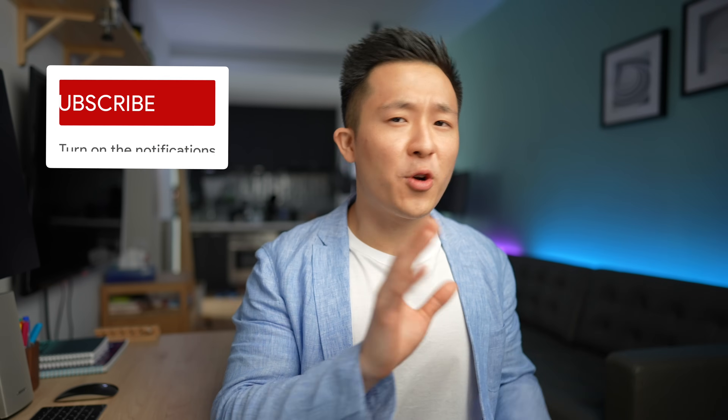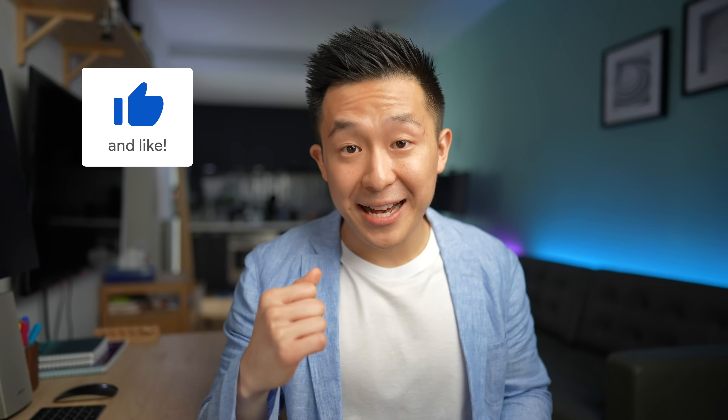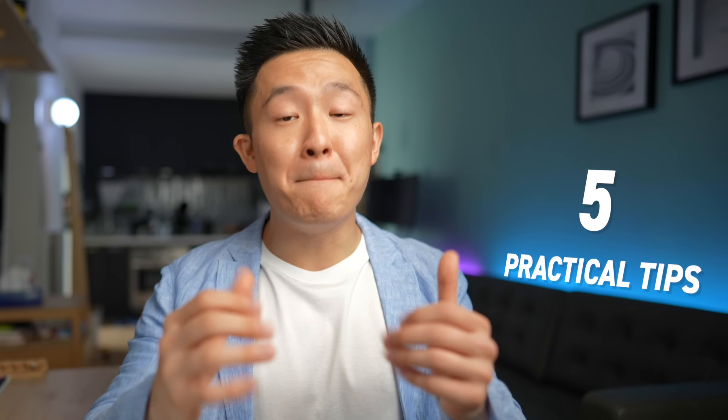Let me know down in the comment section below whether you're already following a similar structure for your LinkedIn summary or you're doing something different. I would love to see what other best practices are out there. Now that you're familiar with the three sections that make up an outstanding LinkedIn summary, let's quickly go over the five practical tips you can apply immediately.